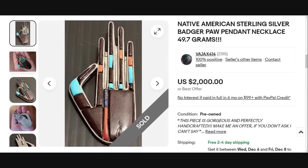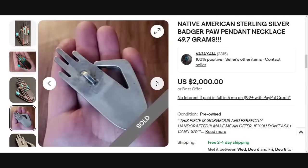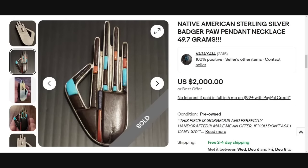Up next is an inlaid badger paw piece. It's only 49 grams but it sold for $2,000. Gorgeous inlay on this one. It is an unsigned piece, so I'm not sure how they calculated the value — this is one I probably would have had difficulty determining. But it sold for $2,000. When you see these inlays, definitely check them out, try to do some research, and find somebody who can appraise and authenticate them for you.